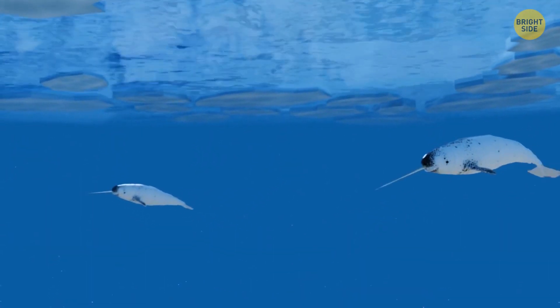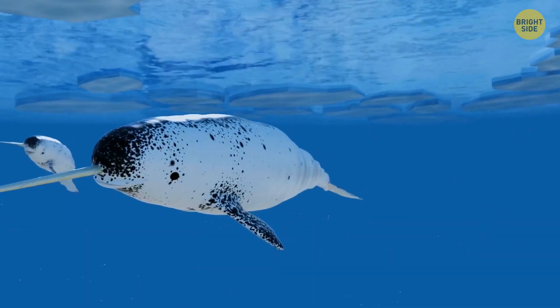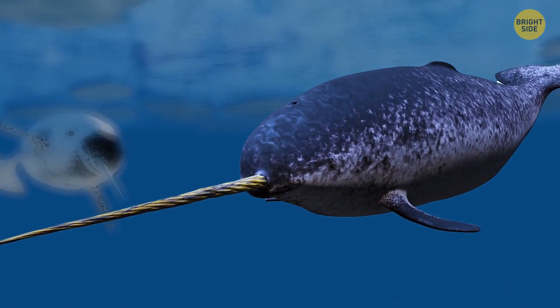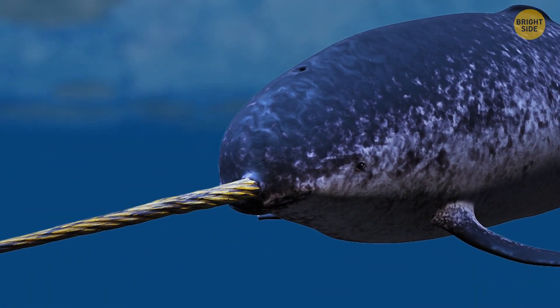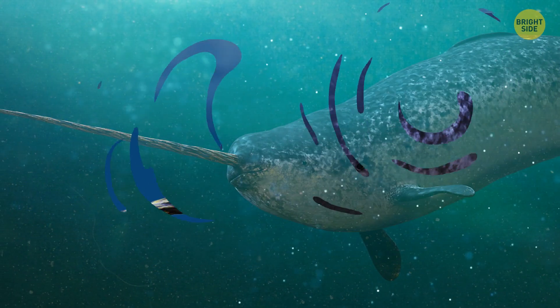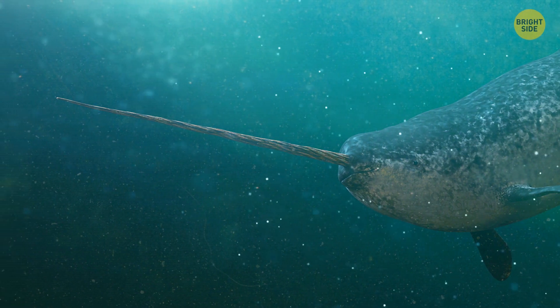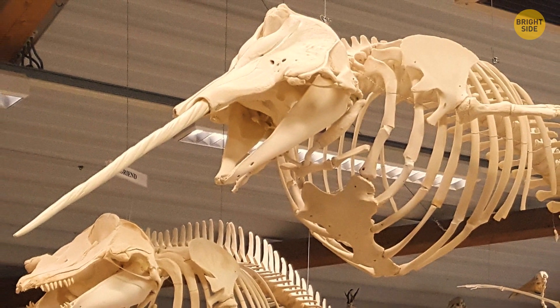Speaking of teeth, did you know narwhal tusks are actually a sort of inside-out tooth? Unlike the majority of other whales, narwhals come with a large tusk, or tooth, that grows from the inside of their jaw. It has up to 10 million nerve endings, and they're unprotected, which means the tusk is very sensitive to any type of contact. It's almost like a piece of skin, because tusks usually don't have many nerve endings.